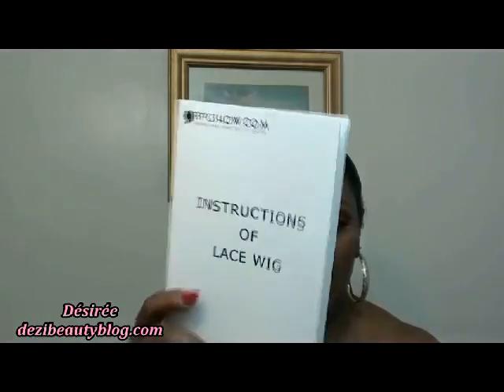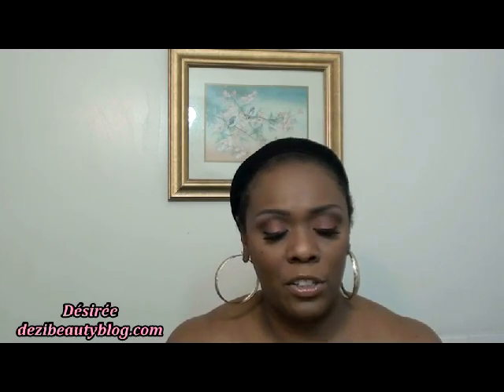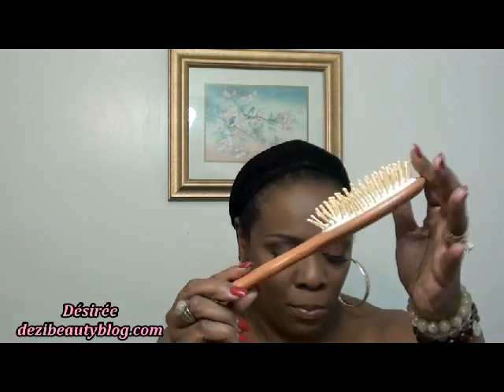This wig was sent to me by the RPG show. This is the box that the wig was shipped in, and inside the box was a beautiful wig. Before I continue to show you the wig, I'm going to show you what else came in the box — inside came a book of instructions on how to wash your wig and how to condition it, and it came with this beautiful paddle brush.